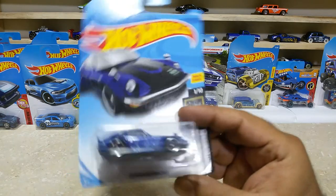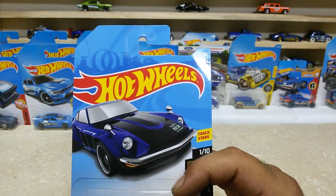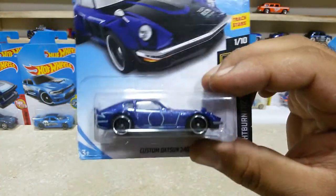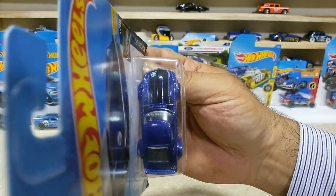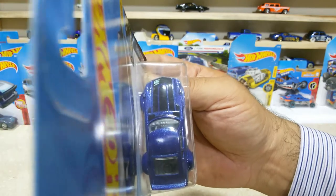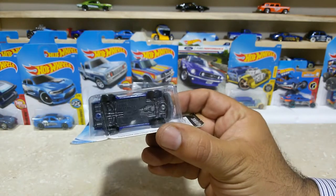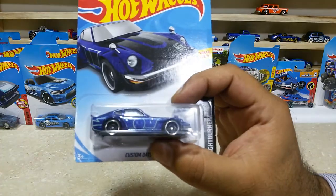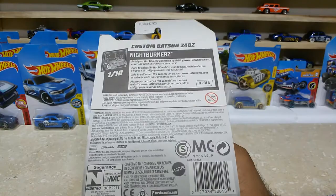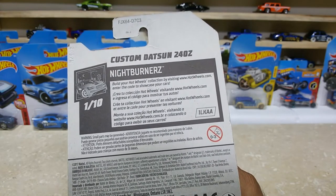Dear friends, our next one is the Custom Datsun 240Z, car number 15 out of 365. Such a lovely car with some great finishings — the topper view shows the metal flake blue and the black customizations looking lovely. The rear side, the black base — these are pretty awesome. Here is the back side — Nightburners, 1 of 10, Custom Datsun 240Z, international case.